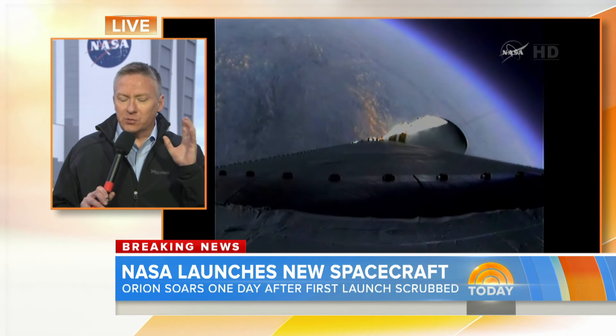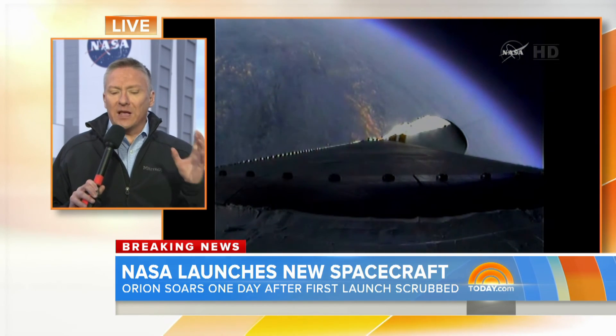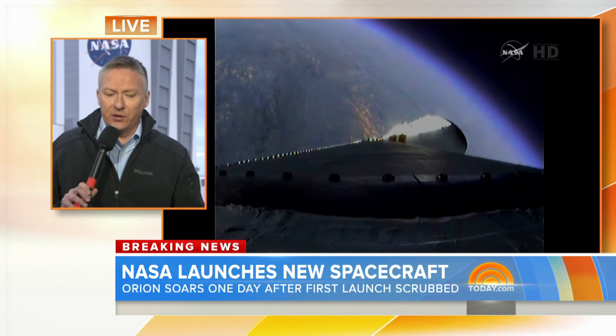One important note: the space shuttle orbits at 250 miles above the Earth — they're going to 3,600 miles above the Earth. Wow. Something to marvel at this morning. Tom Costello, thanks for being there and bringing it to us live.